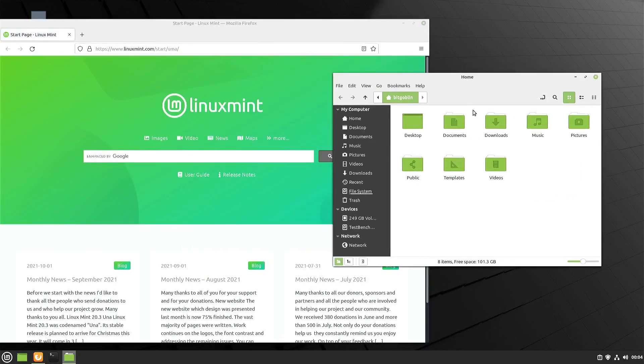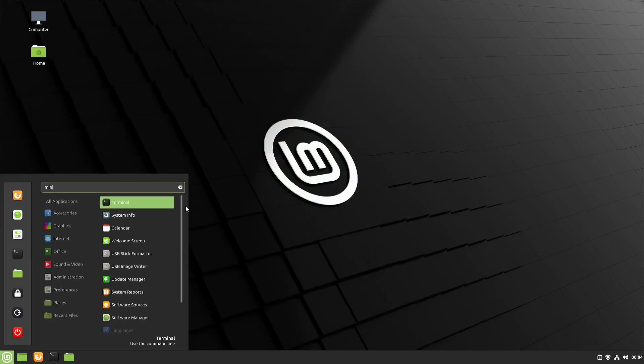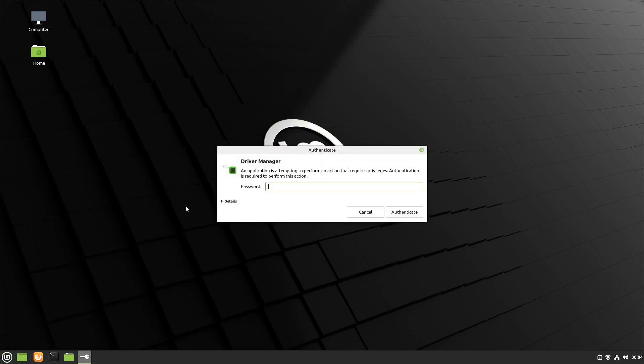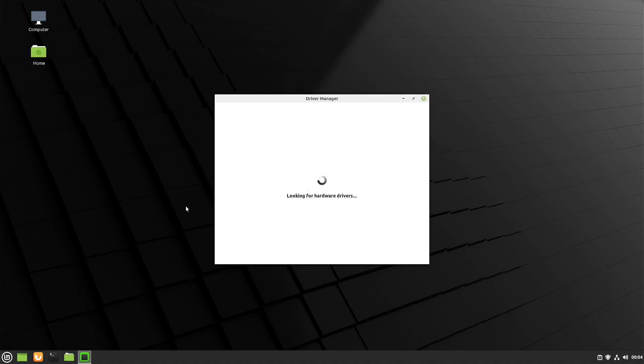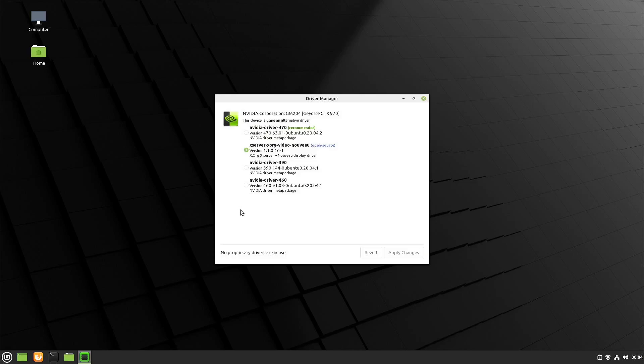Now let's take a look at some of those Mint tools. First up, let's start with Mint Drivers. I'm opening up the start menu and searching, and Driver Manager pops up. Opening it prompts us for a password, and now it's going to search for any proprietary drivers your computer might need. If you have hardware like this, you'll have a list where I have options to use the open source Nouveau drivers or a few different versions of the proprietary NVIDIA driver. To install it, I just select the latest driver, click Apply Changes, and wait for it to finish. Now that it's done, it says I need to reboot, so I'll do that and the driver should be good to go.